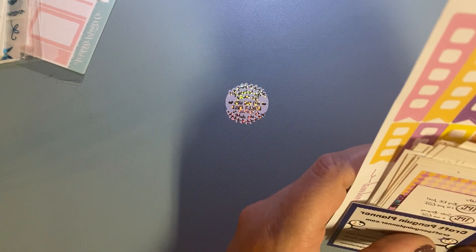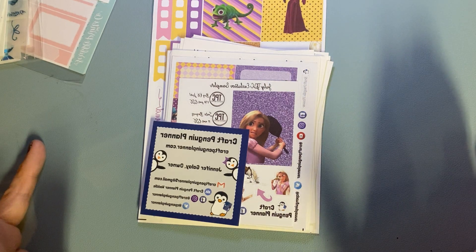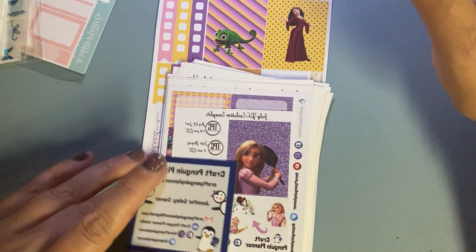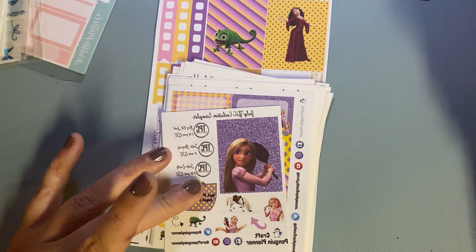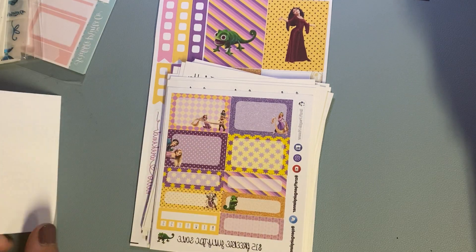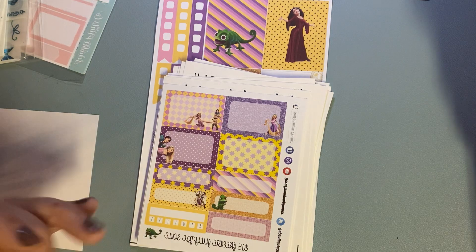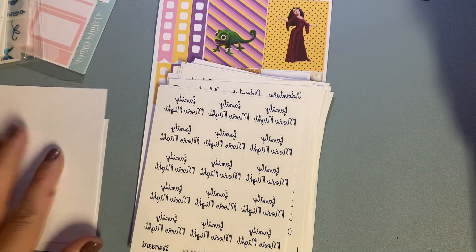So the next shop I got from was Craft Penguin Planner, and she was part of the TPC sale, which whenever there's a TPC sale I kind of go a little crazy. This is her little card — it has all her social media on it. This was the TPC sampler freebie, which I love — it's Tangled themed. And then if you spent more than $15 you got some half boxes, quarter boxes, and a habit tracker. And this is the $15 freebie.